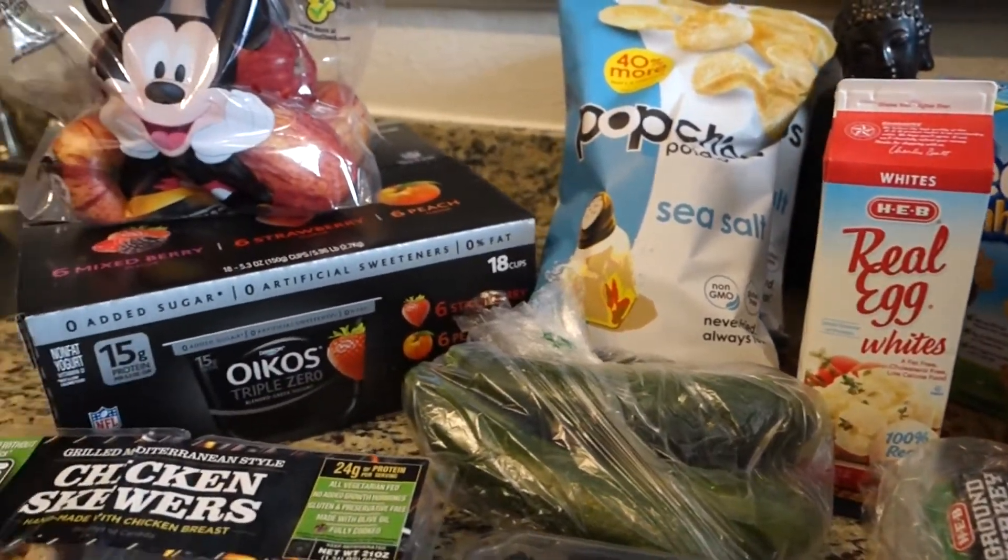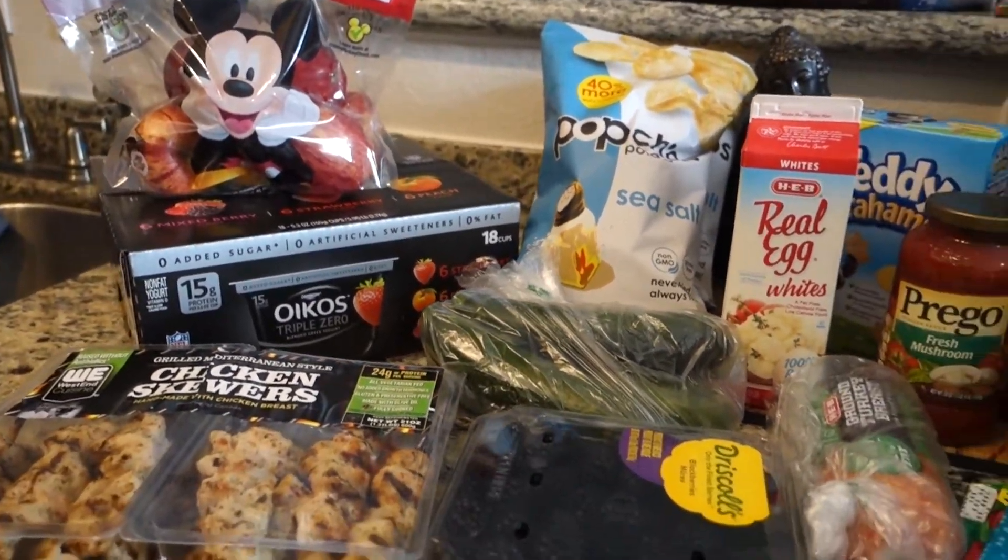Anyway, I just wanted to show you guys really quick what I ended up getting. I went to HEB twice on accident and then I went to Costco. So I just wanted to show you guys what I picked up and what my plans are for these items in the week. Alright, so as you can see these are the items that I picked up.